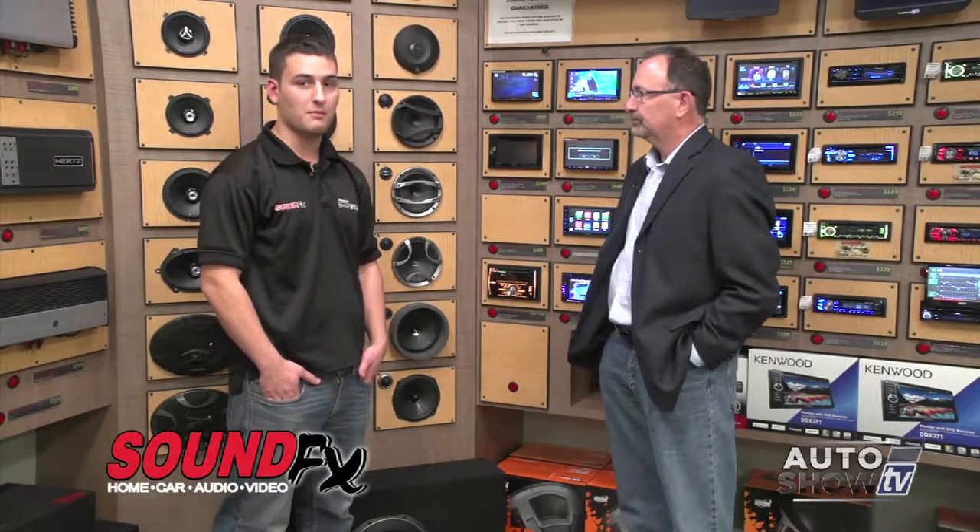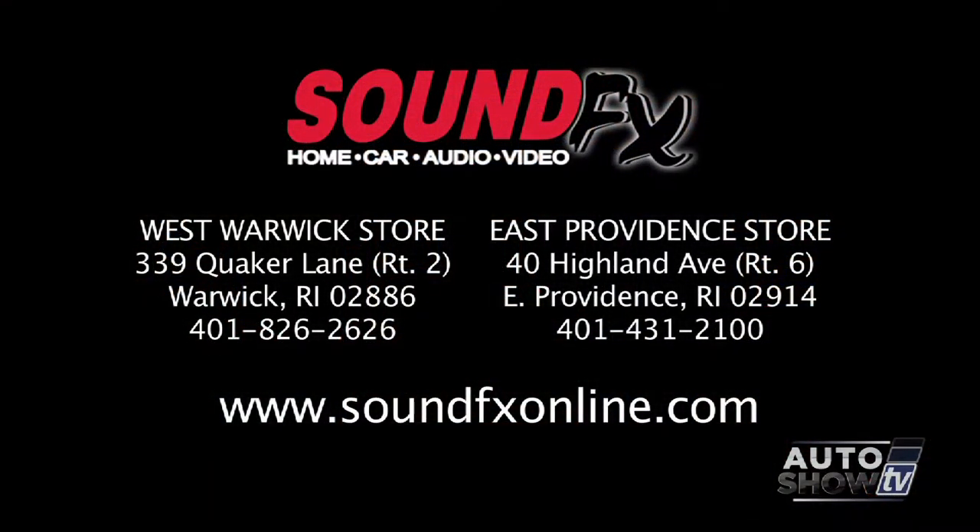CarPlay is very cool — I'm thinking great Christmas present. It's going to be an awesome present for the holidays. We'll have a lot of them in stock and will be doing quite a few doorbusters on Black Friday. For more information about CarPlay, check out either location of Sound Effects on Route 2 in West Warwick or on Highland Avenue in East Providence, or visit soundeffectsonline.com.